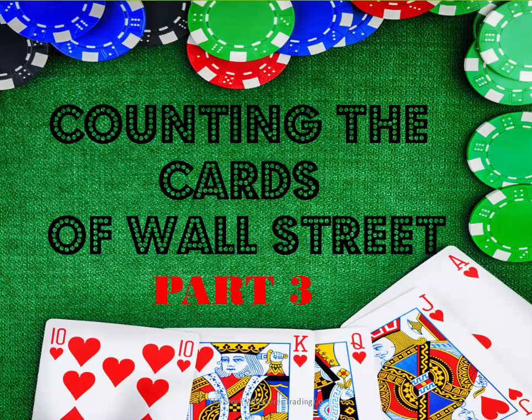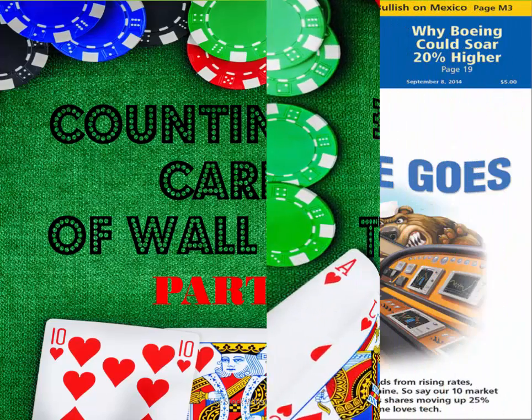Welcome to Counting the Cards of Wall Street Part 3. For those of you that have already watched Part 1 and Part 2, this workshop will touch on many of the same areas. However, we're going to examine some newer moving averages, levels, scaling techniques, and I'm going to be showing you two totally different kinds of corrections.